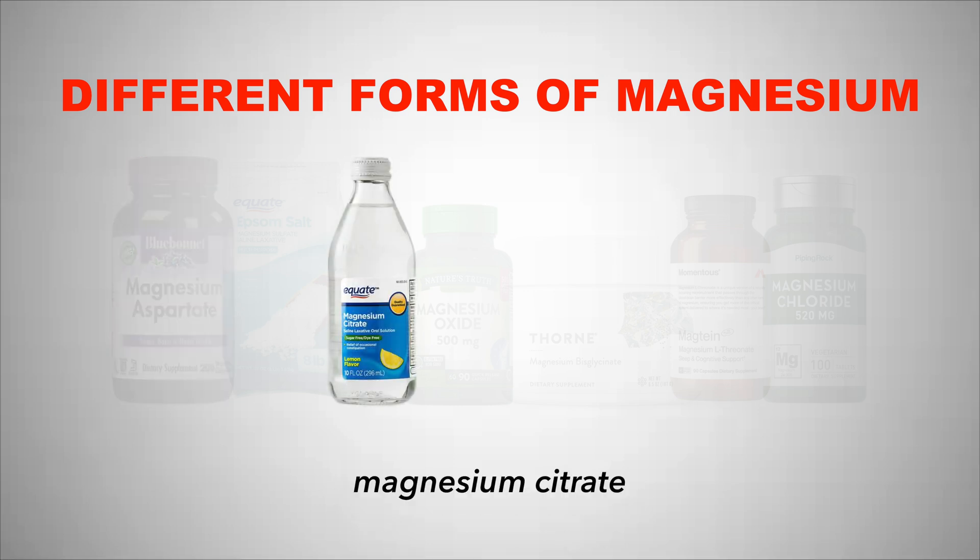Next we have magnesium citrate, which is good for people that have constipation. It usually comes as a liquid laxative and should not be used as a general purpose magnesium — it should basically only be used as a laxative when needed.